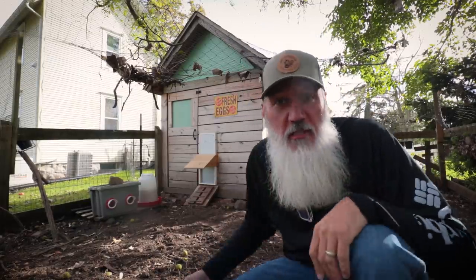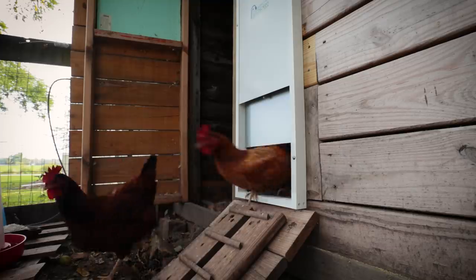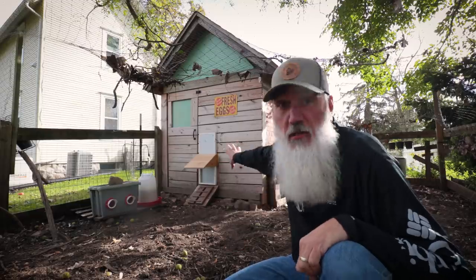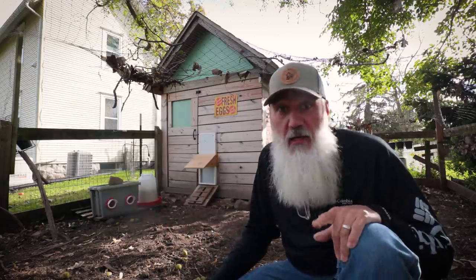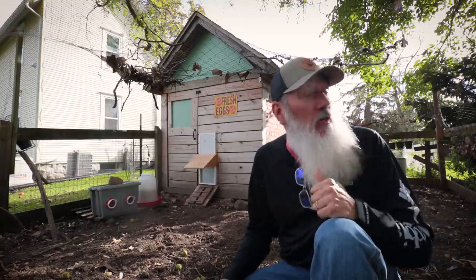The automatic chicken door — remember we installed that a while ago — it has been working perfect. I've had no issues with it except for one thing, and I'll show you what that one thing is in just a second. It's all closed up right now; I used the manual override closed switch to close it up and catch the chickens so they're not out here disturbing us. I'll show you what I had to fix on the chicken door real quick, and then we'll get to ripping this stuff down.